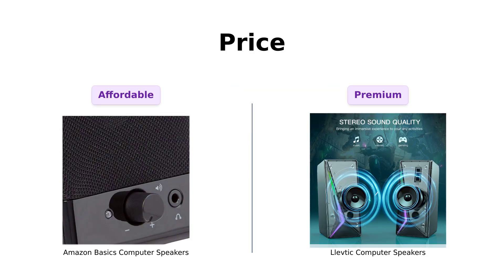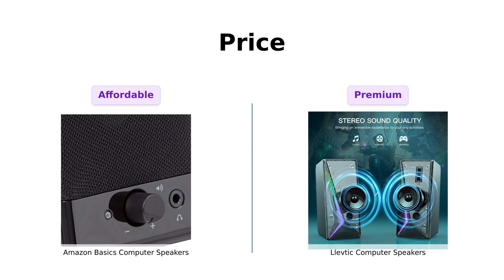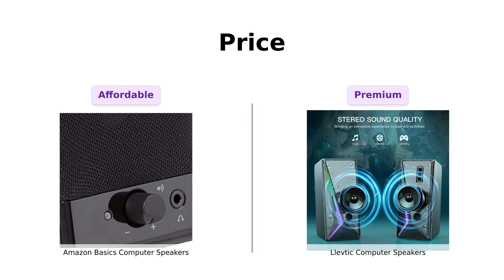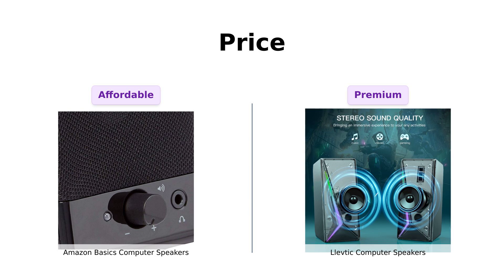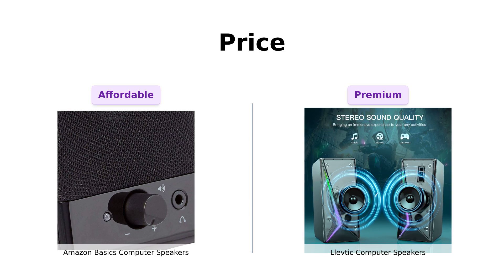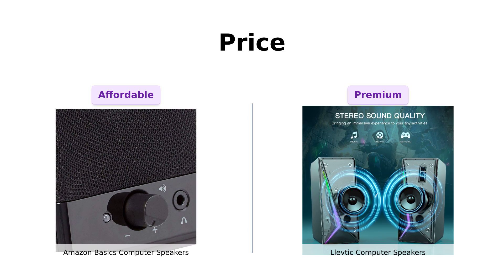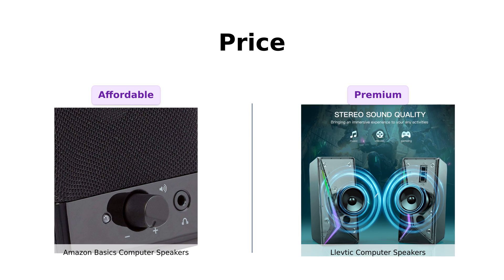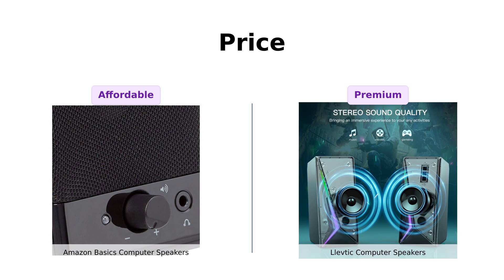First up, let's discuss price. Amazon Basics comes in at an impressive $13, making it a steal for anyone on a budget. Reviewers appreciate its affordability, often mentioning how it's a solid choice for those looking to enhance their audio without breaking the bank. In contrast, Levtick is priced at $27, which some users feel is a bit steep but justified by its features. Reviewers highlight that while Levtick is more expensive, they believe it offers better sound quality, making it worth the investment for serious audio enthusiasts.